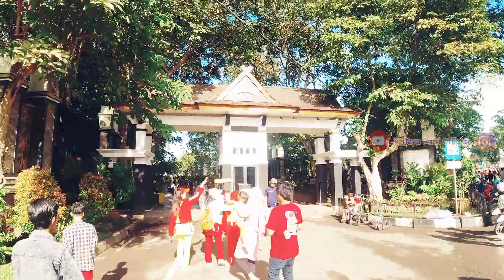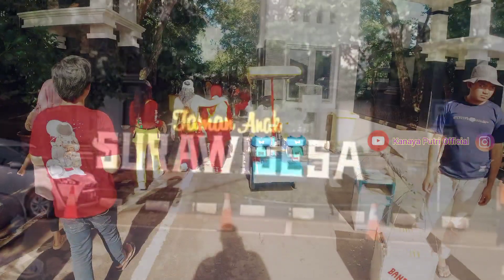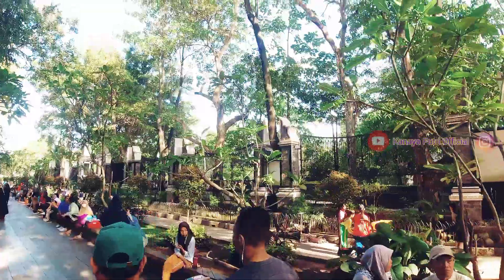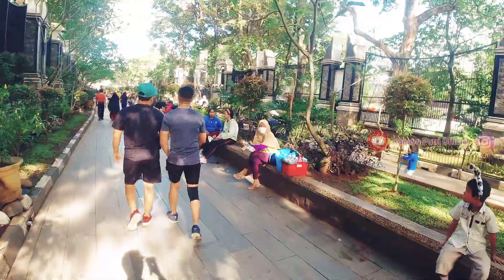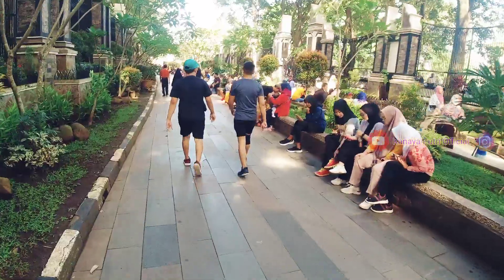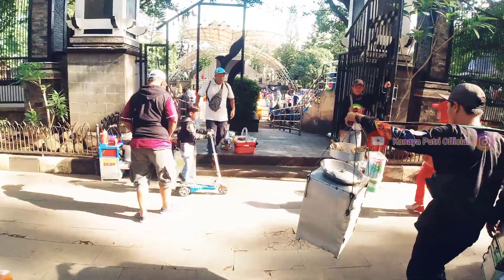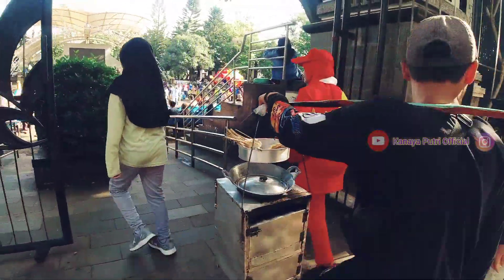Kali ini saya akan mengajak kalian ke Taman Anak Surawi Sesa. Untuk menuju ke Taman Surawi Sesa ini, tinggal ke arah kiri dari Jalan Singawinata. Saat pertama kali masuk, kita akan melihat sekeliling taman ini yang dipenuhi oleh berbagai macam tanaman dan pepohonan yang sangat rindang. Tempatnya adem banget, cocok banget buat duduk-duduk santai. Meskipun berada di tengah-tengah kota, taman yang satu ini sangat sejuk dengan pepohonan rindang di sekitarnya.